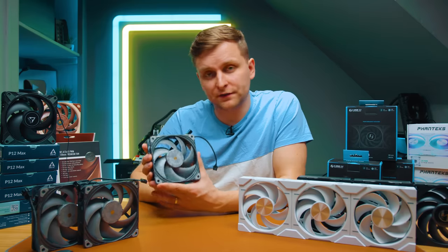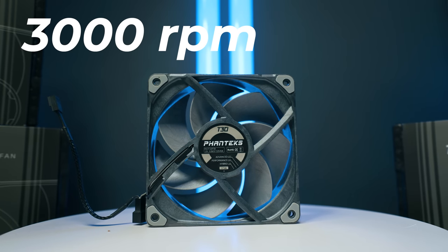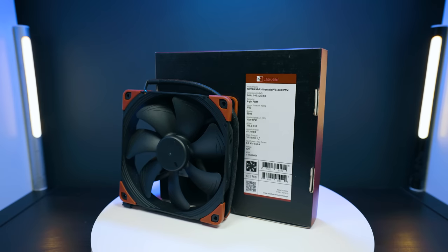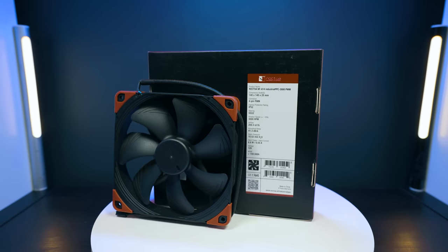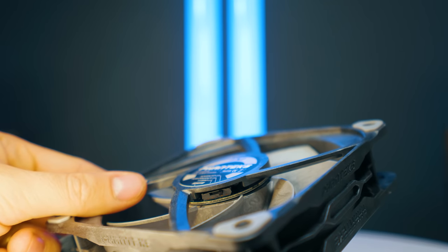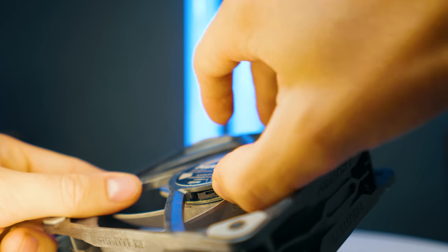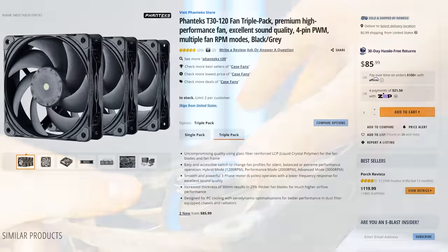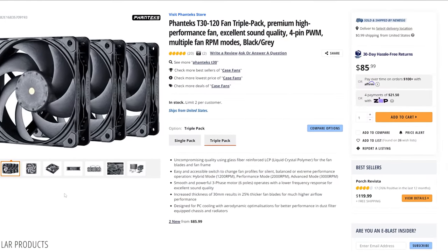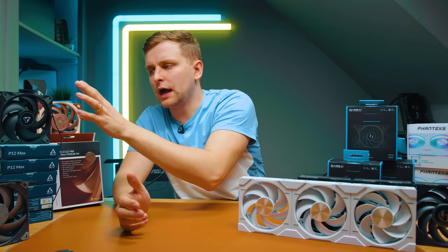Another benefit of the T30 is its speed — these fans can go up to 3000 RPM. Because of the fan's depth and the adjustable speed, there are three modes: advanced, performance, and hybrid, letting you choose how fast you want the maximum speed. These fans have also gone down in price. I highly recommend buying the three-pack rather than individual fans because you'll pay much less per fan.